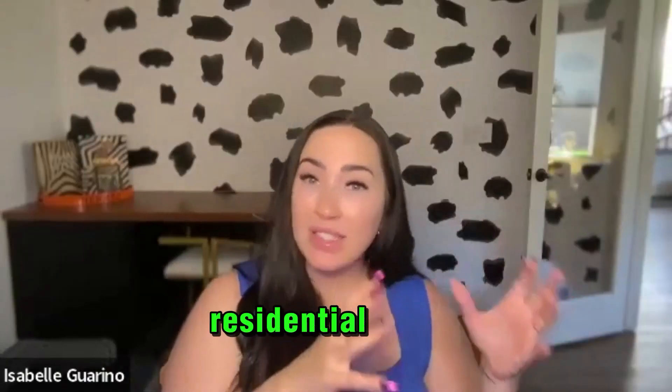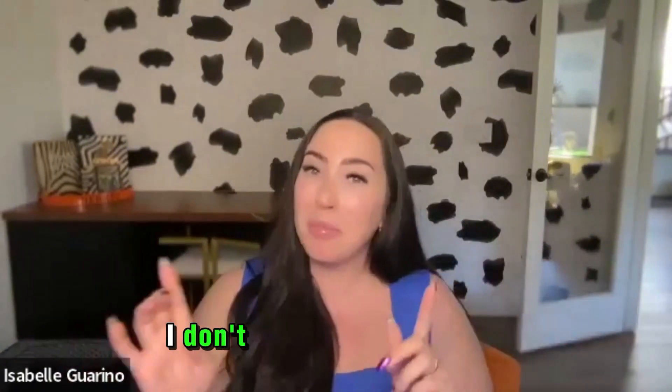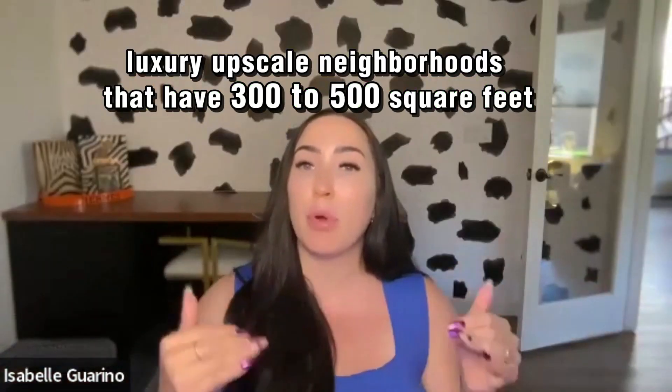We focus on residential homes in single family neighborhoods. When I say that, I don't mean a three bed, two bath. I mean luxury upscale neighborhoods that have 300 to 500 square feet per resident.